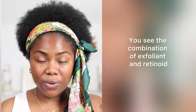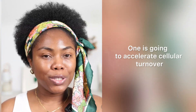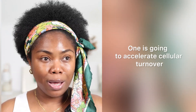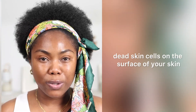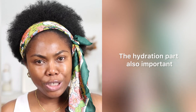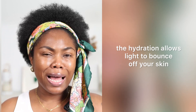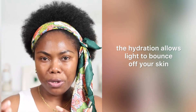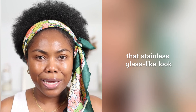You see the combination of exfoliant and retinoid? Perfect couple. One is going to accelerate cellular turnover, while the other is going to slough off the dead skin cells on the surface of your skin. The result? Glory. The hydration part is also important. When your skin is smooth and hydrated, the hydration allows light to bounce off your skin, and that's what gives you that stainless, glass-like look.